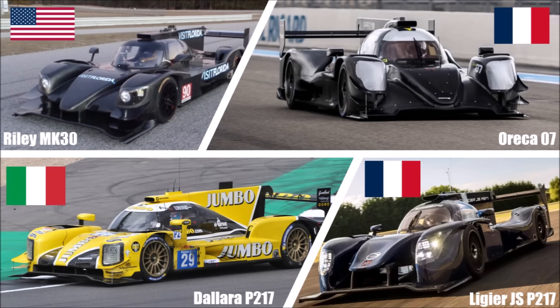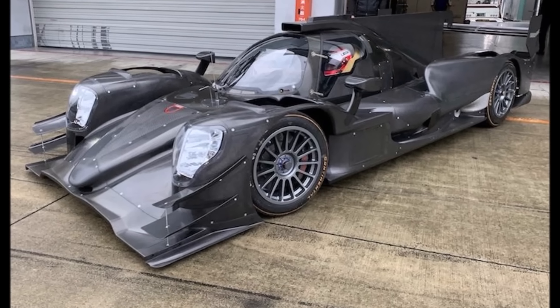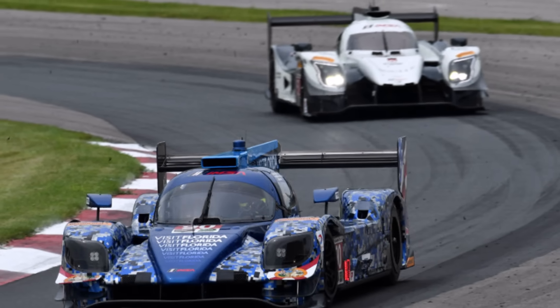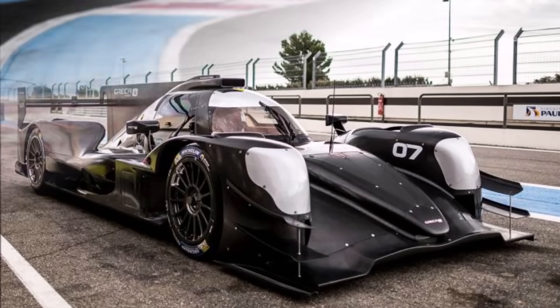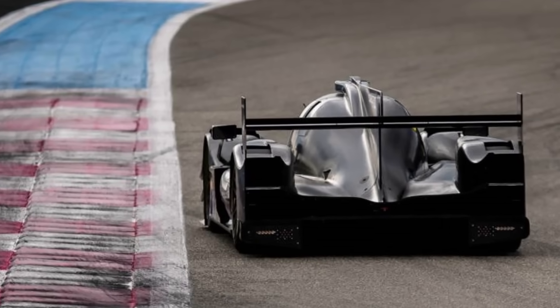Additionally, these 4 new cars were homologated for 4 years and were only allowed to have one large update within this time, so it's hard to catch up. After the first few races, the ACO and FIA assessed the performance of the 4 new cars to determine what and how much the manufacturers are allowed to develop. The Aurica 07 was dominant from the very beginning and the officials did not allow Aurica to develop this car any further, while all others had a lot to catch up.